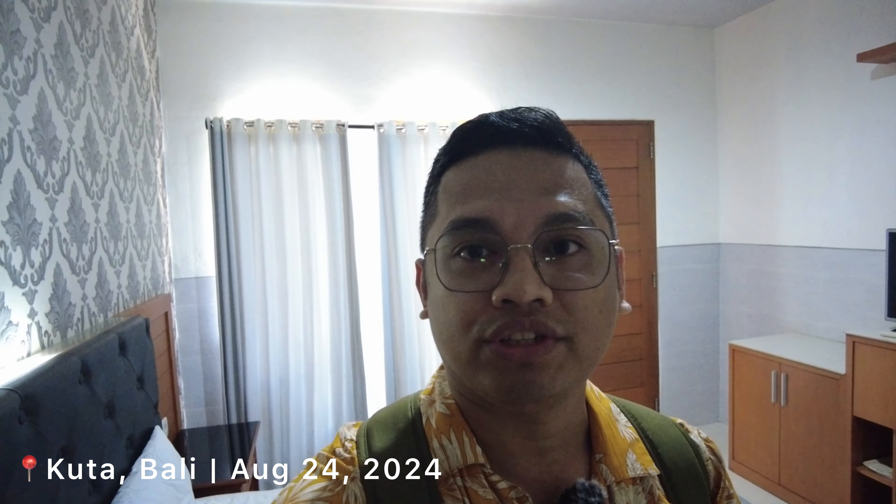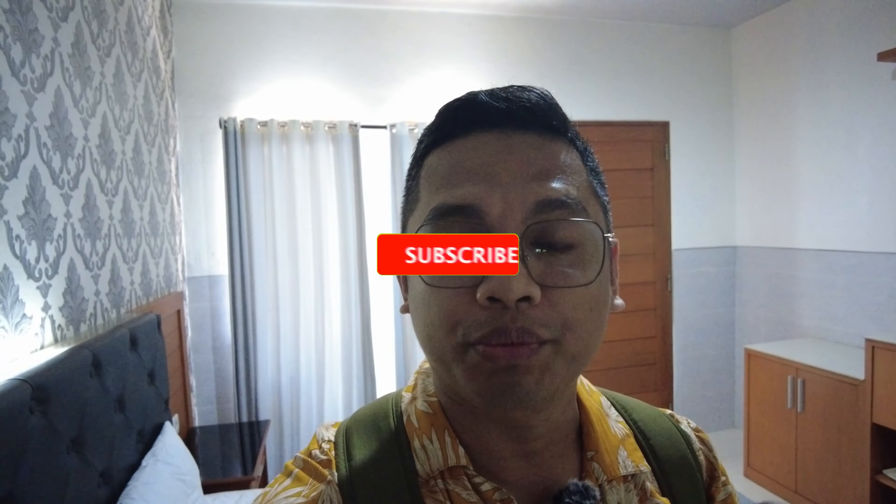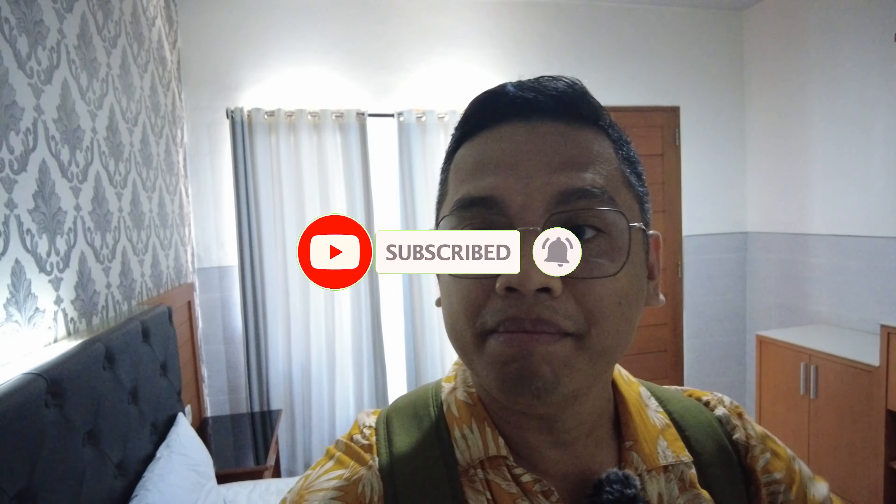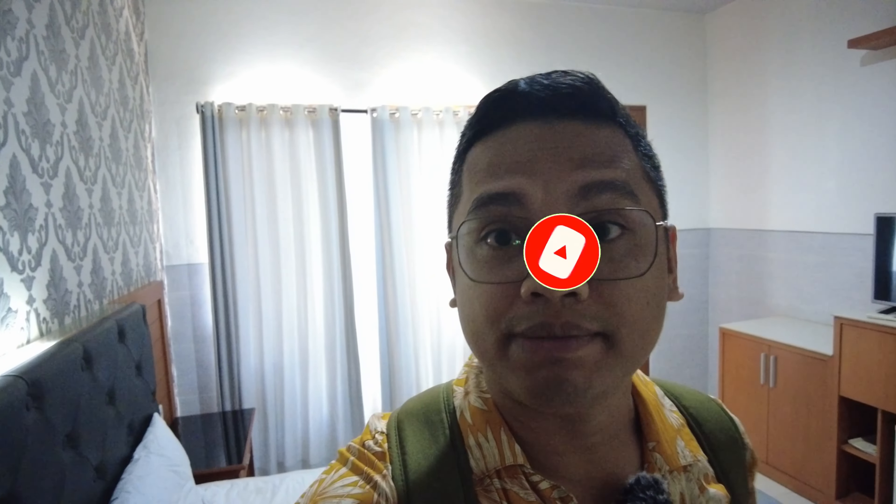Hello guys! Welcome back to the channel. For this video, we're going to transfer to Ubud. We're here in Kuta and transferring to Ubud. Our driver friend will pick us up at 10am. We still have 25 minutes for breakfast downstairs. We already packed and went swimming in the pool earlier this morning.